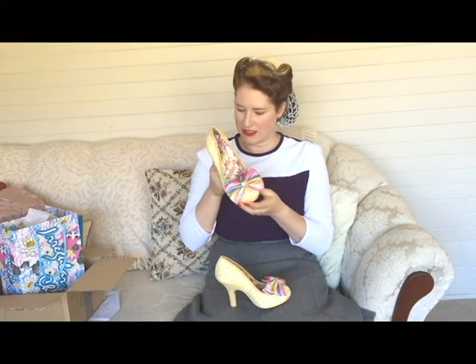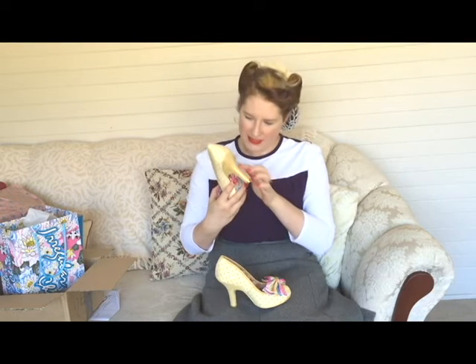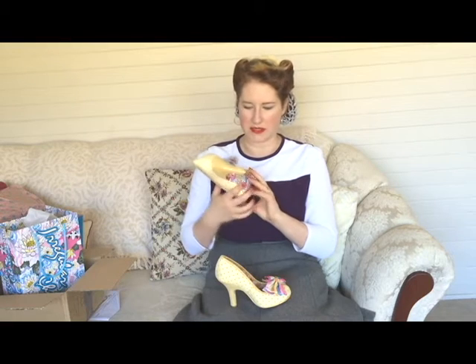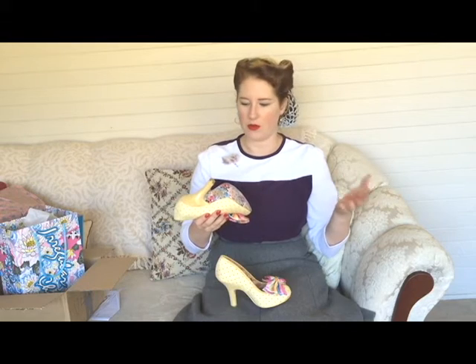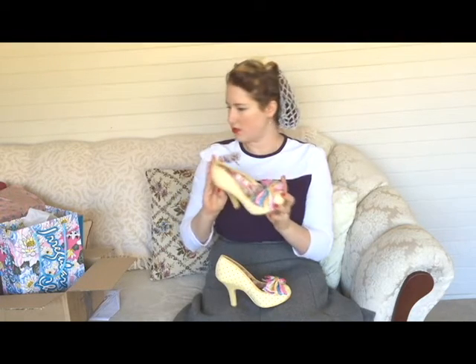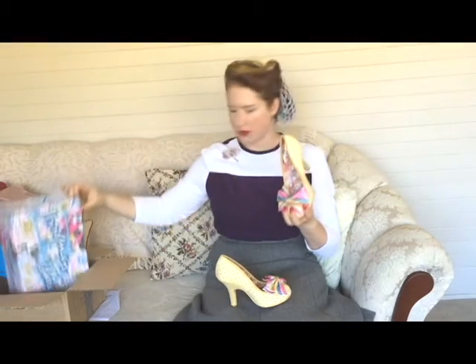I just can't believe the detail on these shoes — they're incredible. I thought the heel was glitter, but it's actually a faux suede fabric with little sparkly metallic paint dots in it, so it looks glittery and sparkly without actually shedding glitter everywhere. They also have this awesome sole underneath with a floral Irregular Choice print, which matches the box.